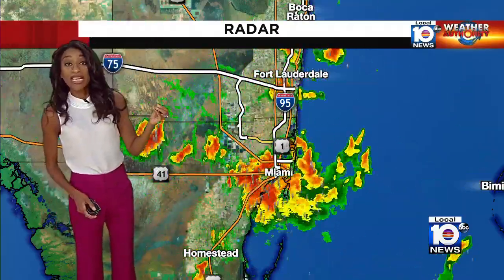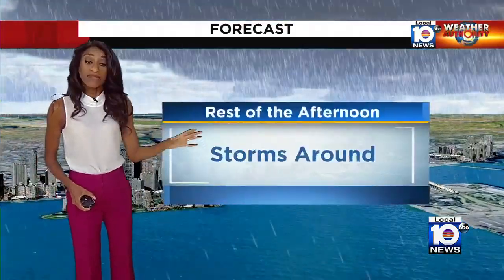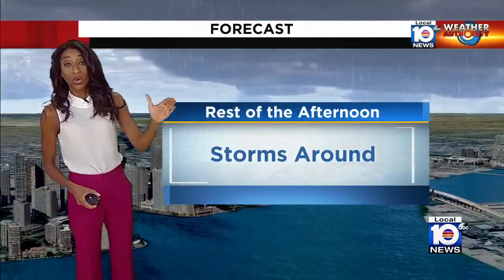I will point out that a storm is bubbling up over Fort Lauderdale. That one is not severe, but it is carrying some lightning and also some very heavy rainfall. So for the rest of the afternoon, we will have these storms around.